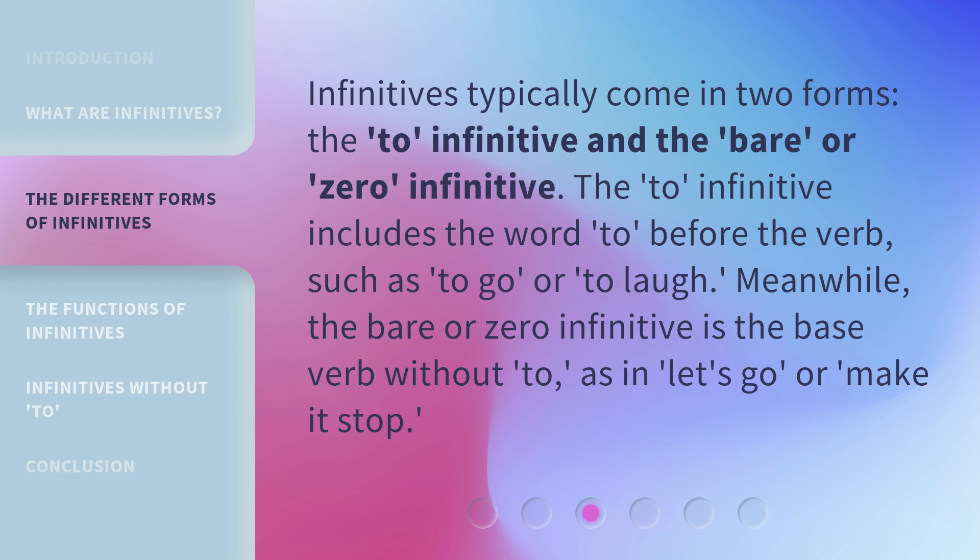The 'to' infinitive includes the word 'to' before the verb, such as 'to go' or 'to laugh'. Meanwhile, the bare or zero infinitive is the base verb without 'to', as in 'let's go' or 'make it stop'.